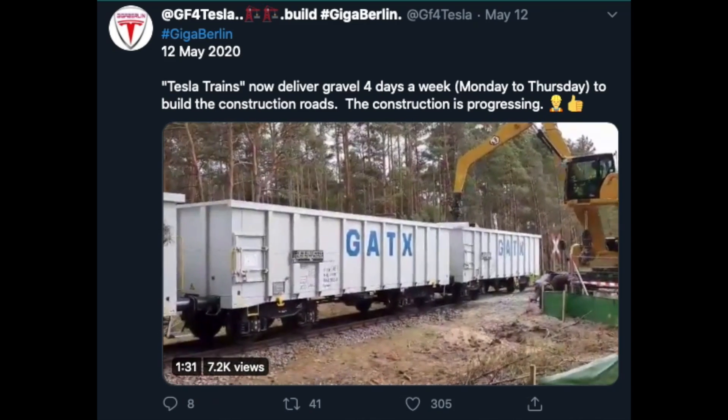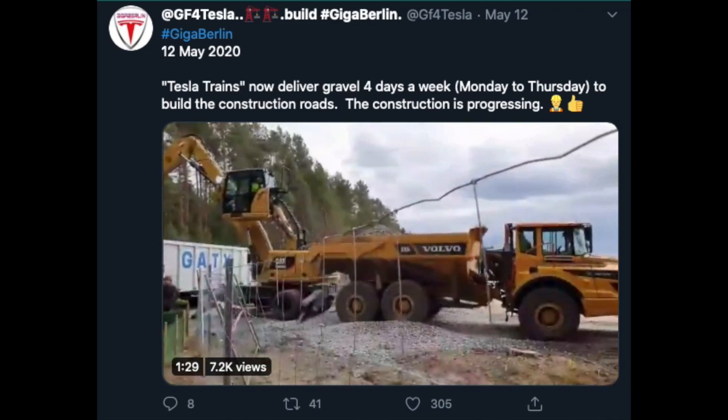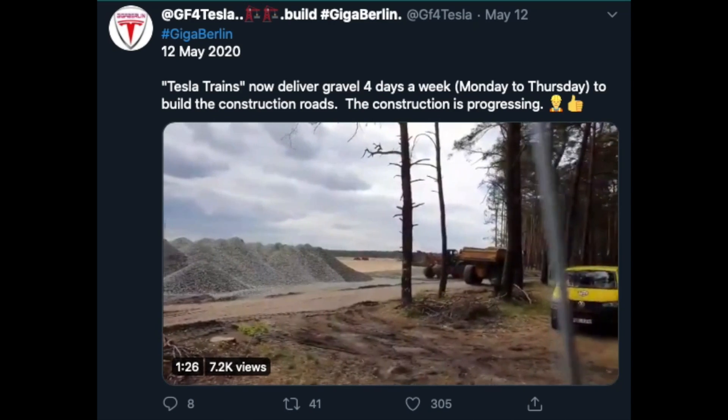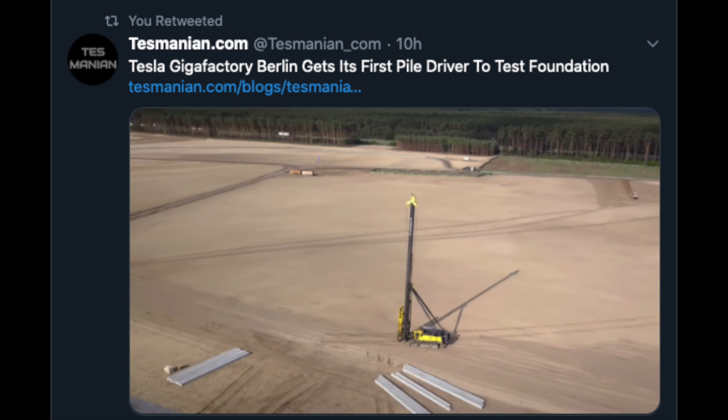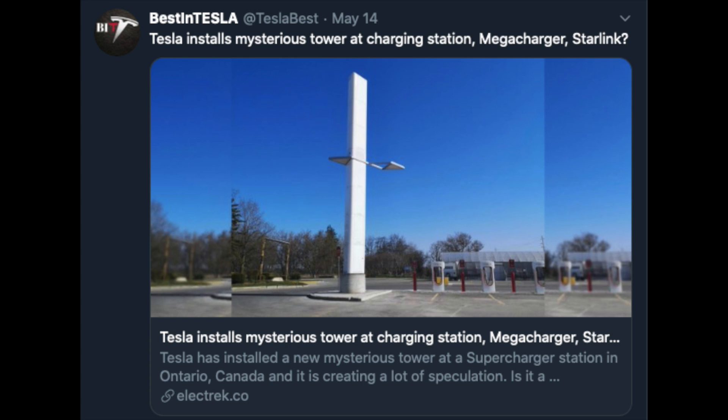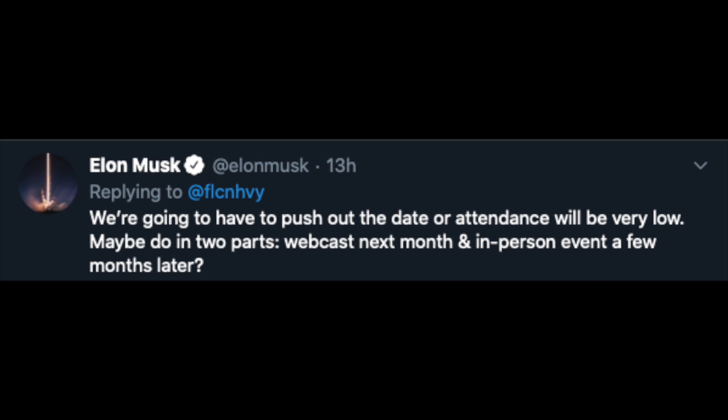There is still progress at Gigafactory 4 in Berlin. Tesla trains now deliver gravel four times a week, Monday through Tuesday, to build construction roads, and the Gigafactory got its first pillar driven to test the foundation. Tesla has also installed a mysterious tower at the site — a charging station? A Megacharger? A Starlink receiver? A huge battery? No one knows, but since Tesla put it up you can bet there will be a lot of rumors, theories, and speculation. Maybe it's just a cell tower — we'll have to wait and see.